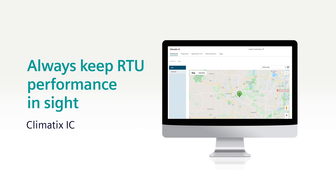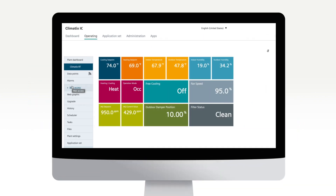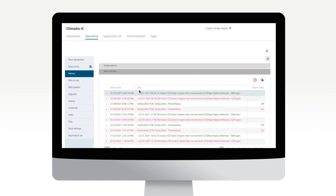Climatics IC allows you to always keep your rooftop unit performance in sight. Simplify remote monitoring with automatic fault detection, giving you the ability to receive alerts from anywhere, see what issues are occurring, and proactively troubleshoot before rolling a truck.